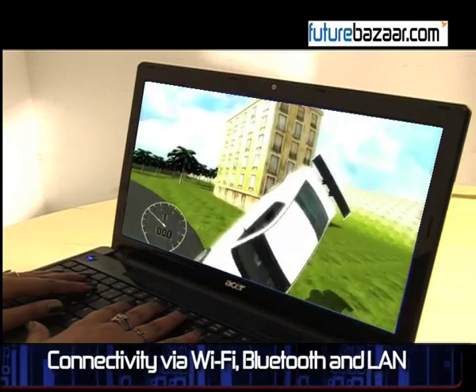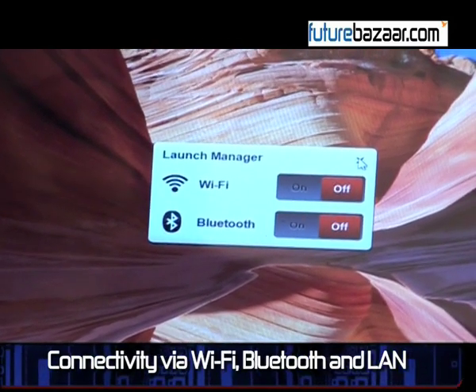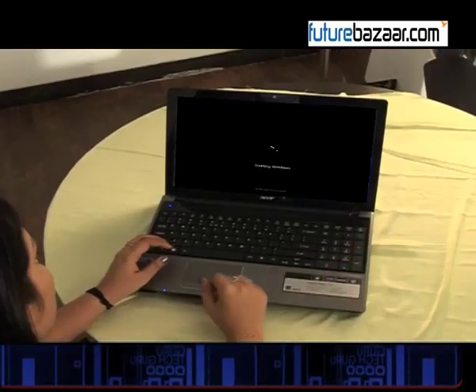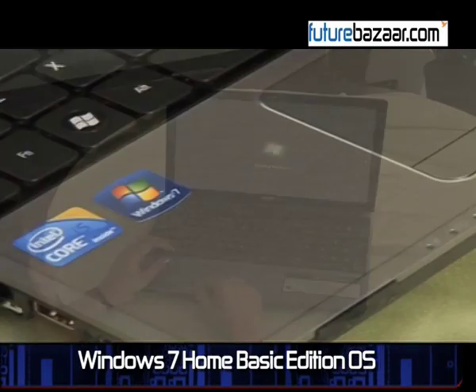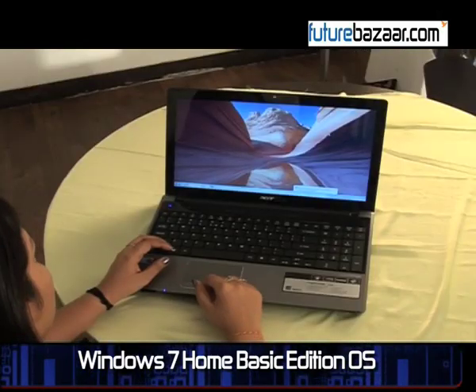For connectivity, the laptop has the options of Wi-Fi, Bluetooth, and LAN present on board. The system comes preloaded with a Microsoft Windows 7 operating system, featuring the Windows 7 Home Basic Edition.